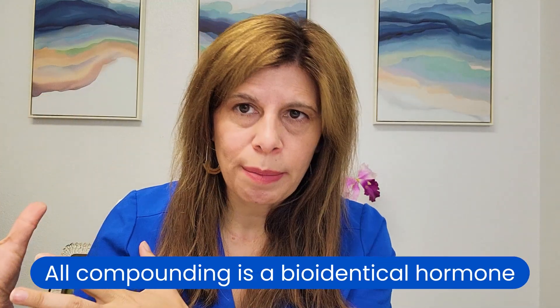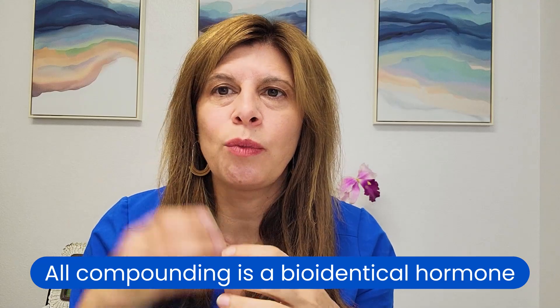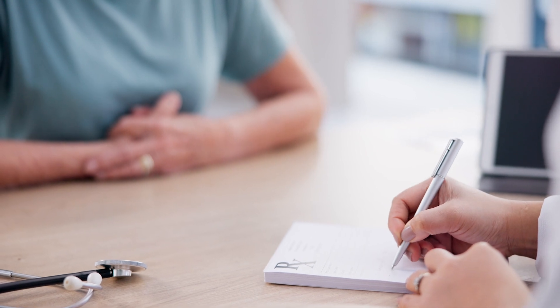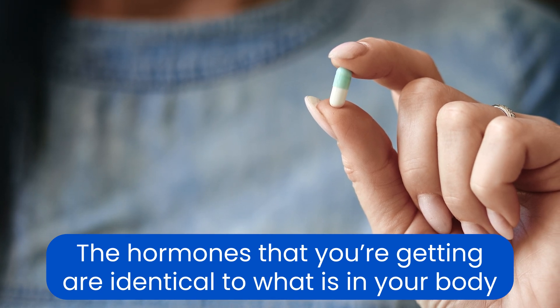Obviously, all compounding is a bioidentical hormone because they are literally making what you ask. So when a physician writes a prescription, they're making a formulation that is bioidentical. Bioidentical just means that the hormones you're getting are identical to what is in your body.